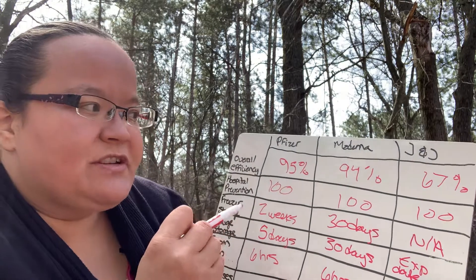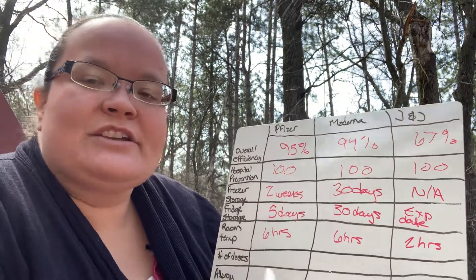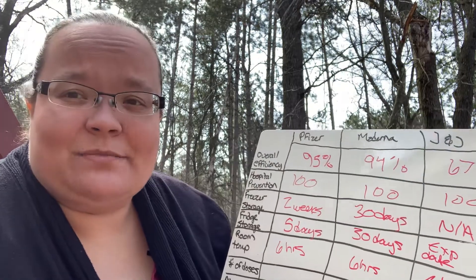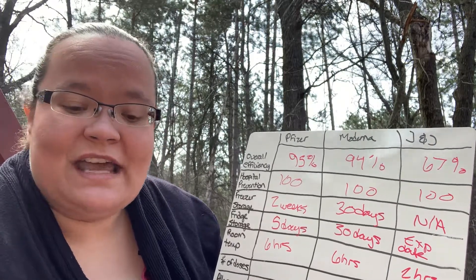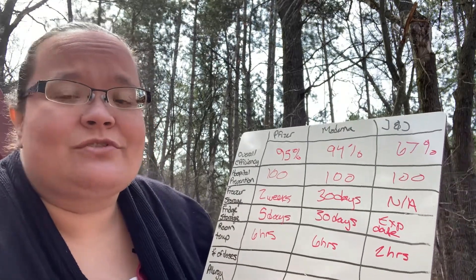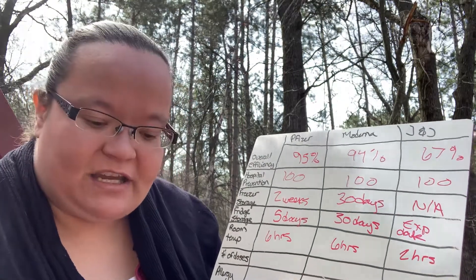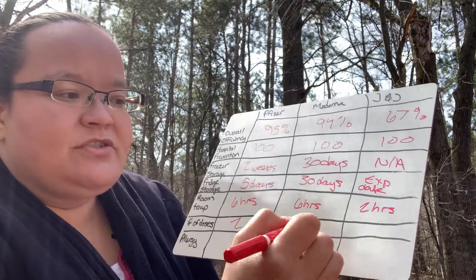The two-hour room temperature window is what really concerns me most with Johnson & Johnson. What concerns me with Pfizer is the two-week freezer limit, because unless you're making a diligent effort to double-check each vaccine, a lot of human error can occur. Nurses in a clinic have a lot of responsibilities — they're all doing the best they can with what they're given, but accidents do happen. Keep that in mind if you have the option to pick your vaccine. As for number of doses: Pfizer requires 2, Moderna requires 2, and Johnson & Johnson requires just 1.